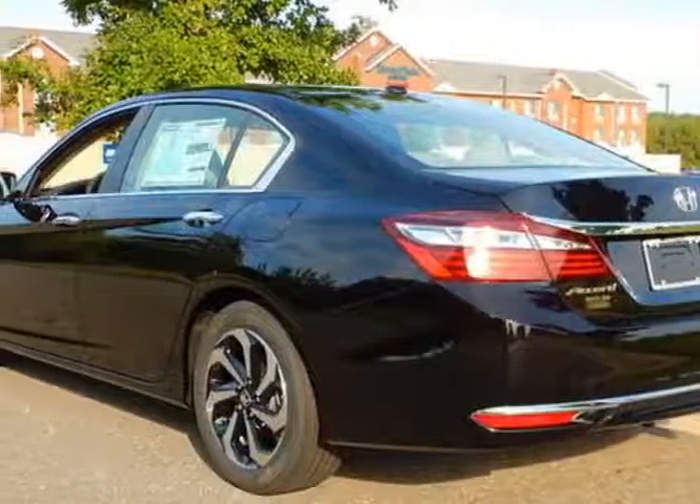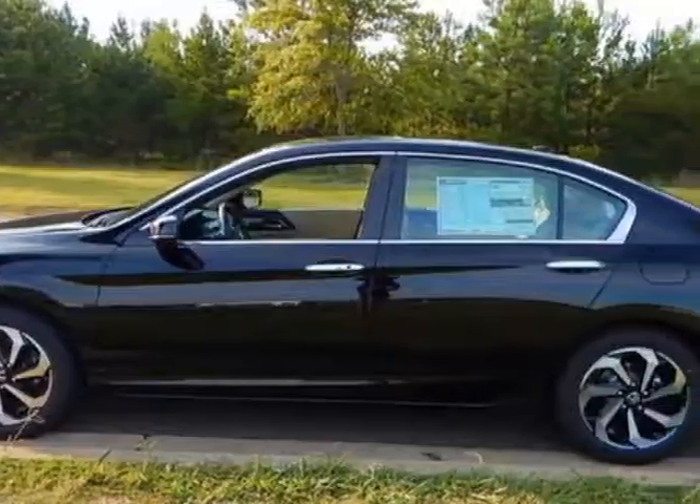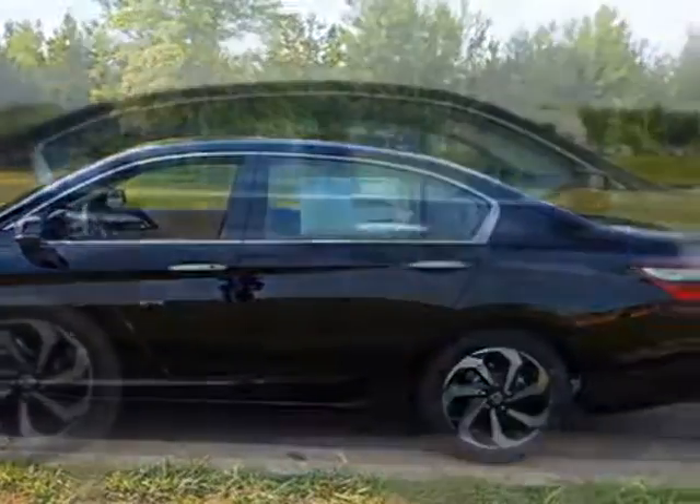This Accord sedan boasts a 2.4 liter engine and has a CVT transmission. Additional options for this vehicle include power driver seat, navigation system, sunroof, and driver airbag.